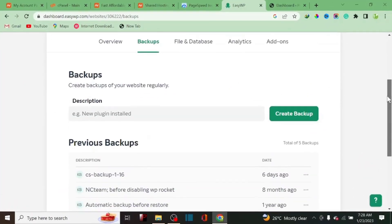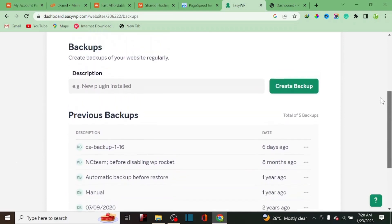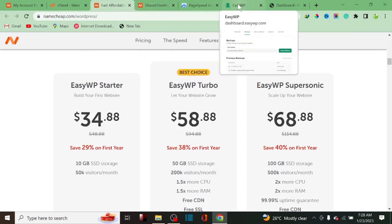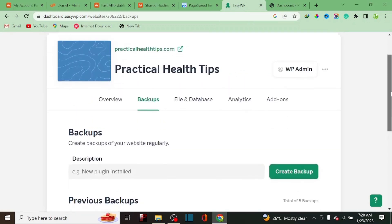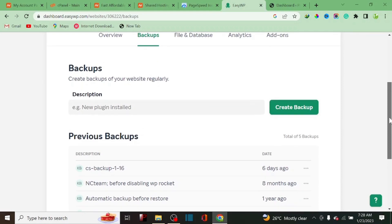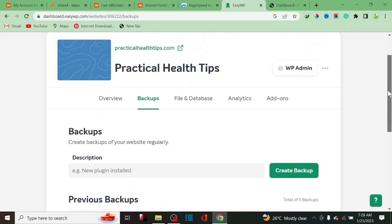Another thing I don't like about EasyWP is that migrating your website to another host is very difficult. I'm on the Starter plan and I contacted their support to see if I could migrate from EasyWP to regular shared hosting. The response I got was that they do not back up your website on this plan — you have to back it up yourself — and migrating to another host is not straightforward.